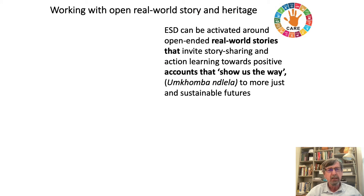What we learned out of this was that if we are working with open real world stories and heritage, ESD can be activated around real world stories that invite story sharing and action learning towards accounts that show us the way.